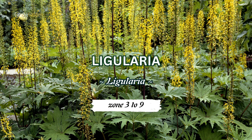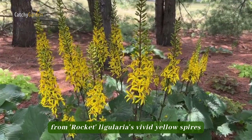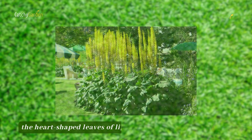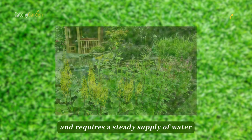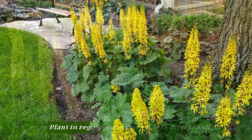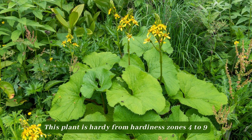Number four: ligularia. Midsummer shade areas get a jolt of sunshine from rocket ligularia's vivid yellow spires. When planted in a row, the heart-shaped leaves of ligularia create a natural barrier. This aggressive perennial is a water hog and requires a steady supply of water, especially in the afternoon when it is in direct sunlight. Plant in regularly wet, partially shaded soil. This plant is hardy from hardiness zones 4 to 9.